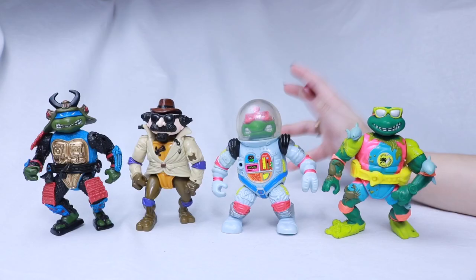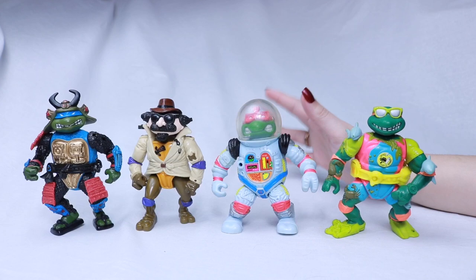There were also Turtle plushes — kind of plushy turtles with suction cups on them.